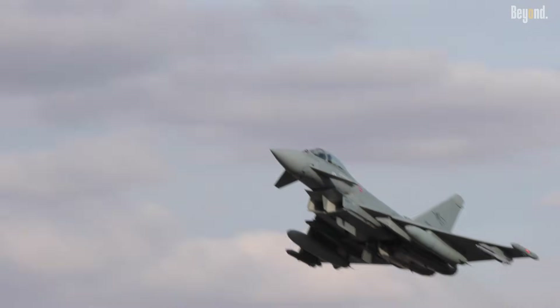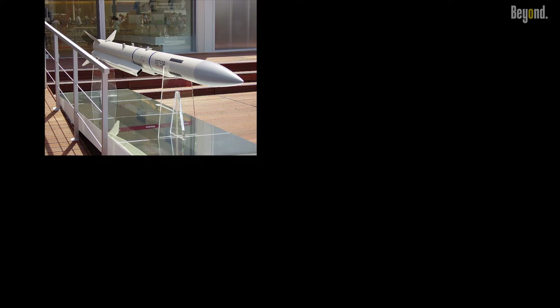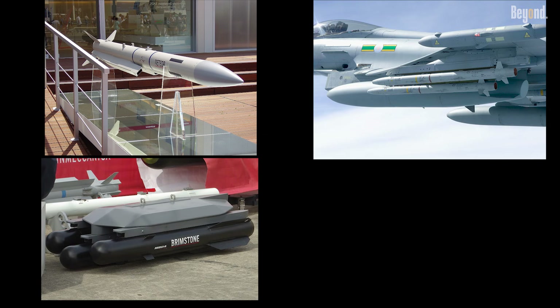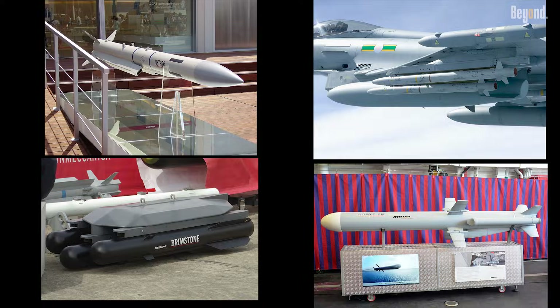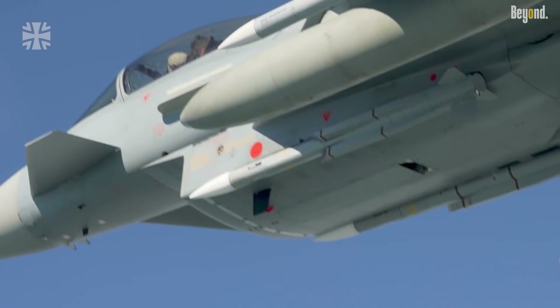Its 13 hardpoints enable it to carry a diverse mix of weapons, including long-range BVRMs, short-range ASRMs, Brimstone anti-armor missiles, and even anti-ship missiles depending on mission requirements.